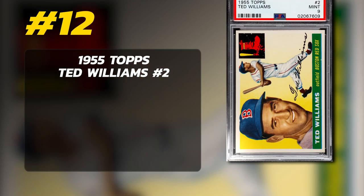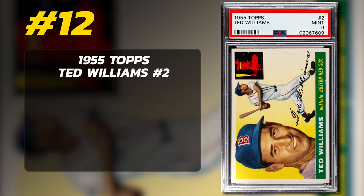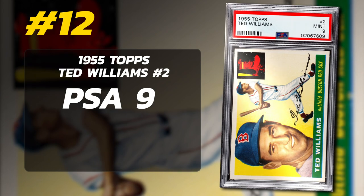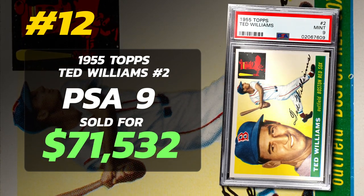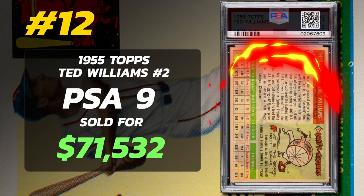Number 12: 1955 Topps Ted Williams number 2, graded PSA 9 Mint Condition, sold at auction by Memory Lane in September of 2022 for $71,532.